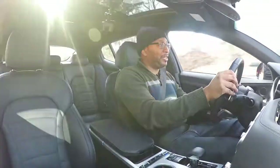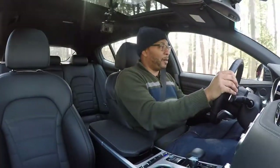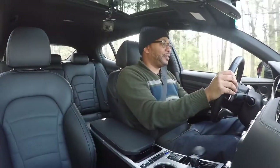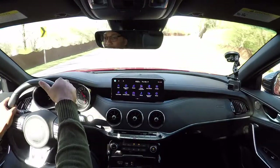This car really moves. It does have a hint of turbo lag, but overall the handling feels really nice and it doesn't sound too bad either.